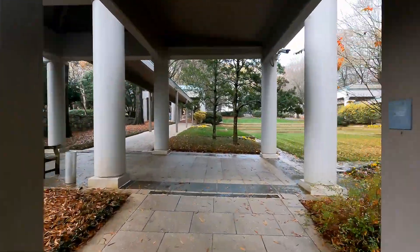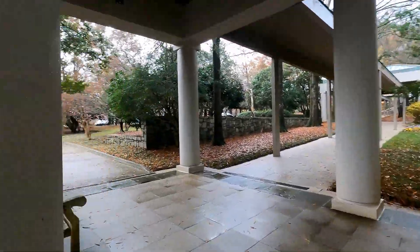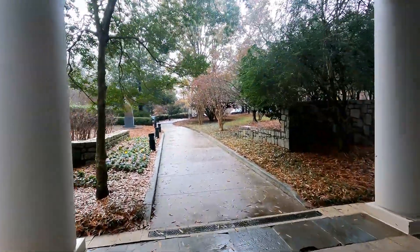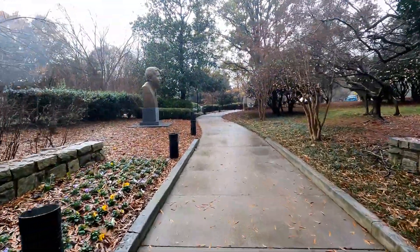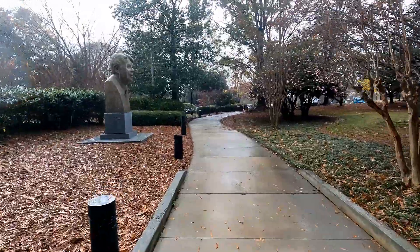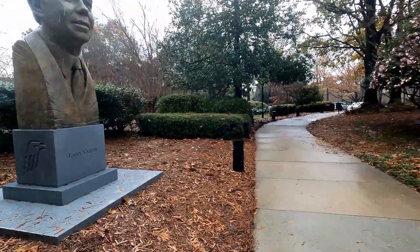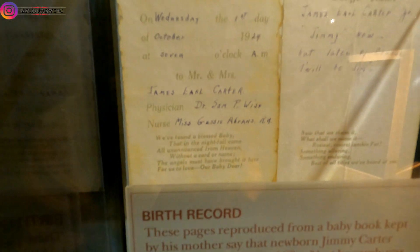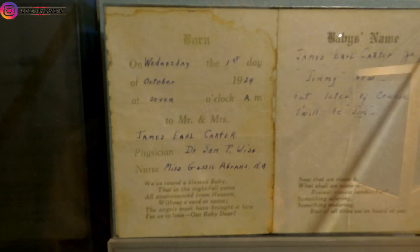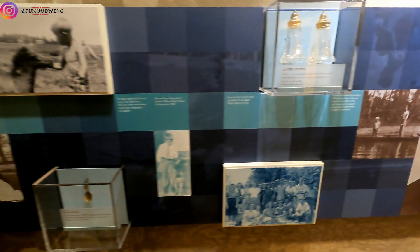This museum goes all the way, and there is a bust of him right here that we're going to get footage of real quick before we start. This one right here is President Jimmy Carter's birth certificate — that's him in his early ages.